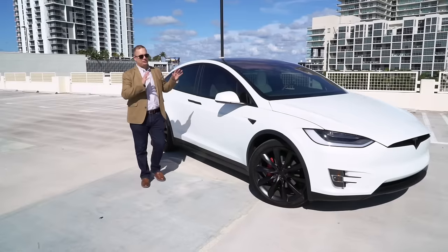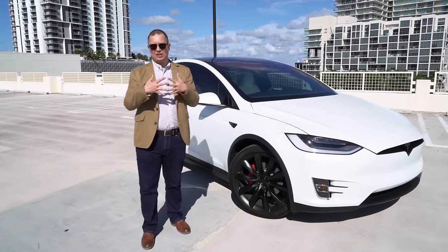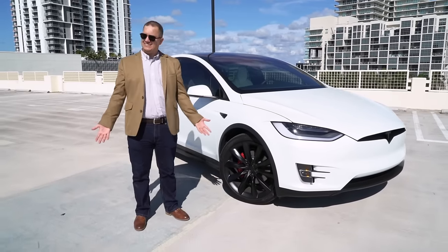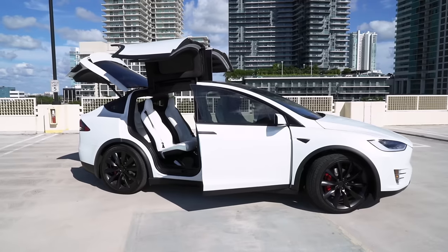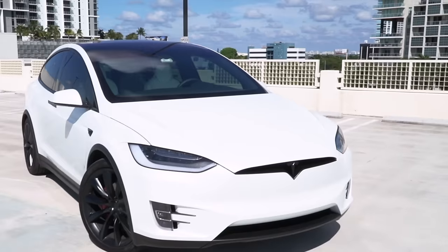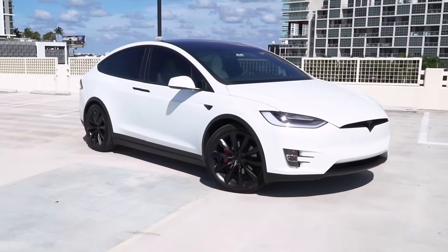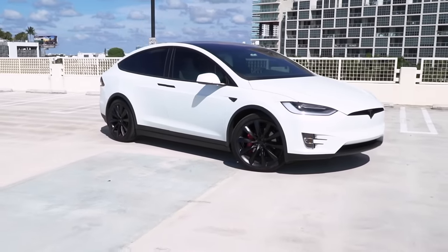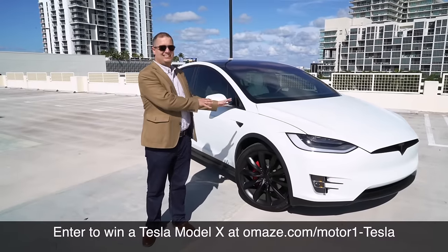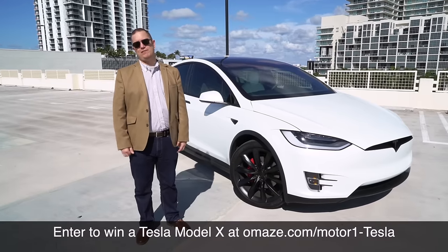There are just so many things you can say about the Tesla Model X that you can't say about other vehicles — so many specs that go together that shouldn't. It goes 0-60 in 2.7 seconds, but it seats seven people. It has a 300-mile range, yet it can fit more cargo than most three-row crossovers. It's all of these things together that make the Model X so magical and so crazy. We're partnering with Omaze, which is giving away a Tesla Model X just like this one — visit omaze.com/Motor1-Tesla for more information.